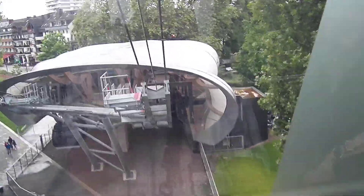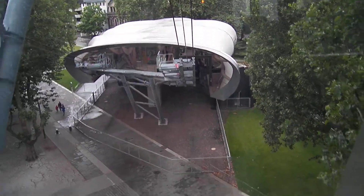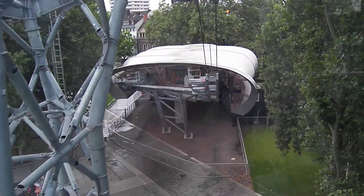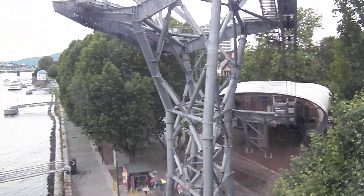We are in Koblenz, Germany, and we have just taken off. So now we are crossing the Rhine. On average, the Rhine has a width of about 900 feet.